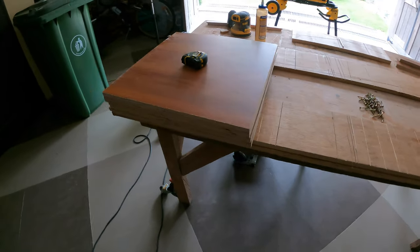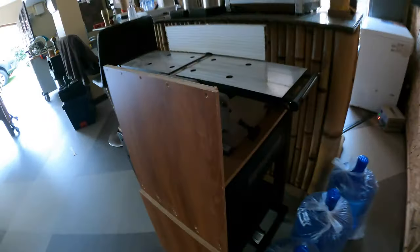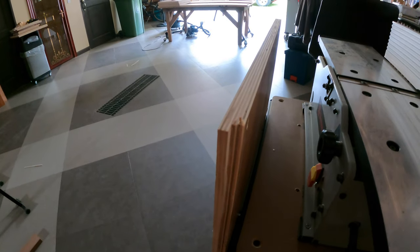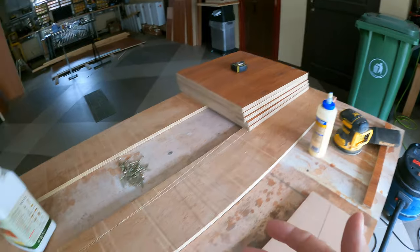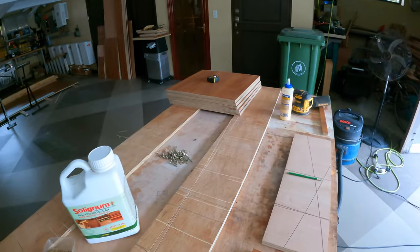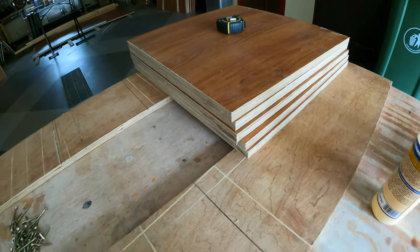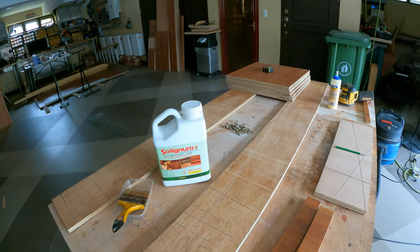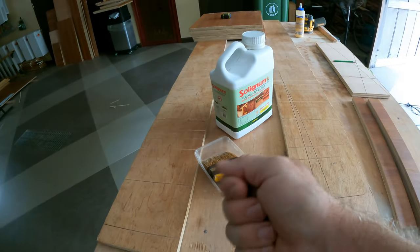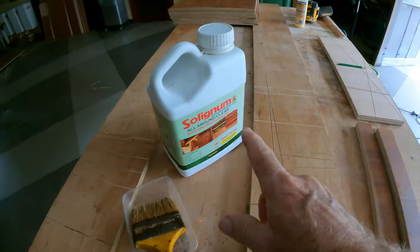I spent the better part of yesterday cutting all the melamine plywood for the cabinets we're going to put up next to the ones already assembled. I also did the dado cuts — those are the cuts on the back so we can fit the three and one-eighth inch plywood that goes inside the back section. Although the wood looks ready to assemble, it still has raw wood all around the edges, especially on the ends. Even though it's marine plywood and finished on the faces, we need to treat the raw edges with Selignum All Around Clear. This will prevent any type of insect infestation later on down the road.